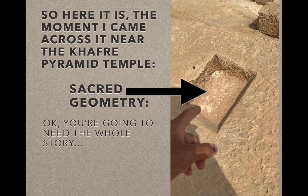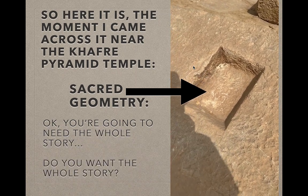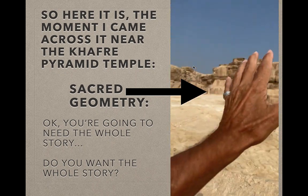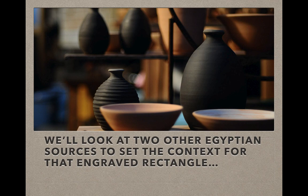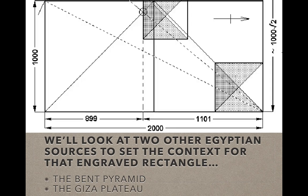You're probably going to need the whole story. I know from YouTube analytics that most of you never watch most of the video. But for those listening, we'll look at the other Egyptian sources to set the context for this engraved rectangle — first the Bent Pyramid, and then the Giza Plateau.